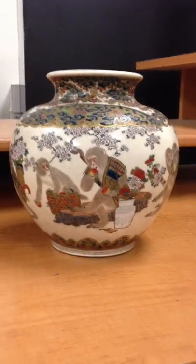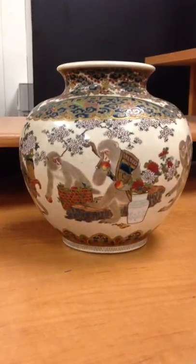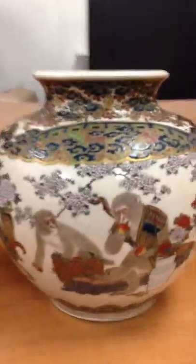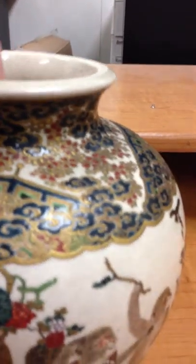It's 7 and a half inches tall and 7 and a half inches wide. It's got a group of macaques essentially doing daily things, social things, dressed in clothes. And it's got a lot of very fine, detailed painting and art inside of it and on the bottom as well.